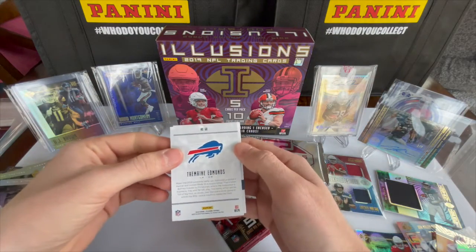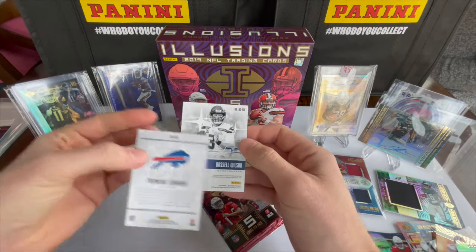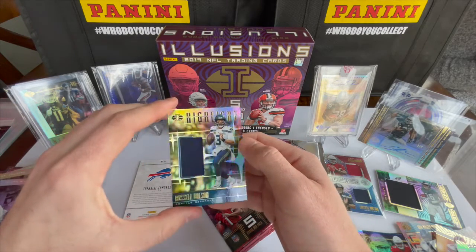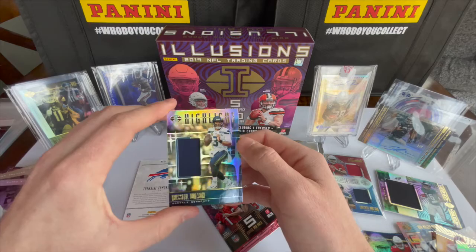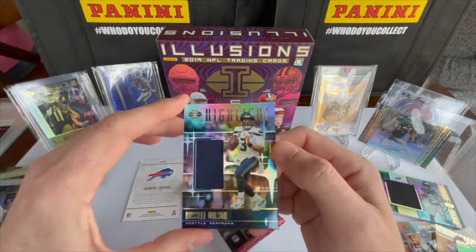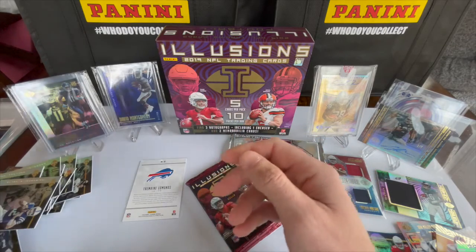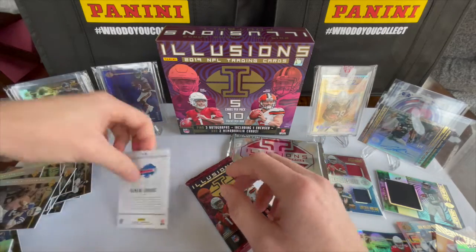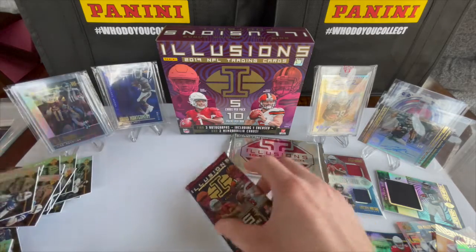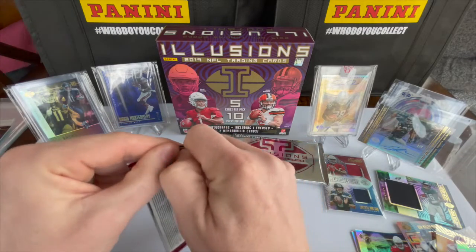Using Tremaine as a placeholder — oh, Russell Wilson! No way — wait, it's a relic, not an auto. I thought it might have been an autograph. We still want you to come to Chicago, Russ — why don't you work on that? That is cool. And then Tremaine Edmunds — nice.